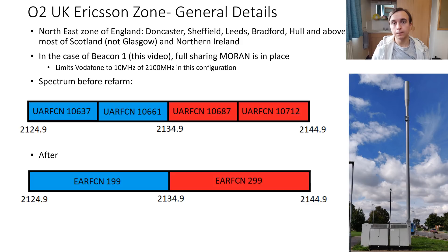Before the refarm, O2 and Vodafone both have two downlink and two uplink carriers. O2 has their 10.637 and 10.661 in the downlink, and Vodafone has 10.687 and 10.712. As part of this refarm, both operators tend to get refarmed at the same time, giving O2's 4G carrier on EARFCN 199 and Vodafone's on EARFCN 299, both operating with 10MHz of downlink bandwidth.